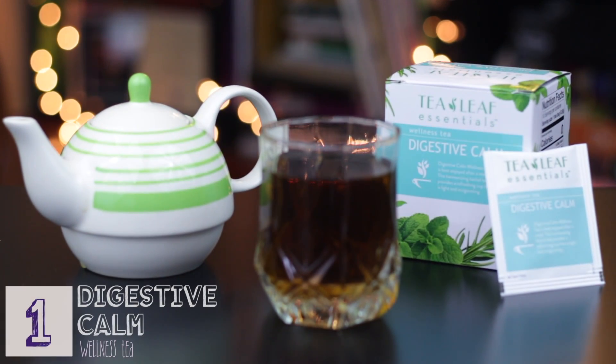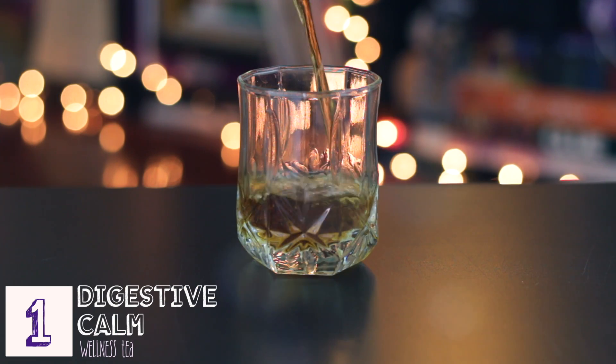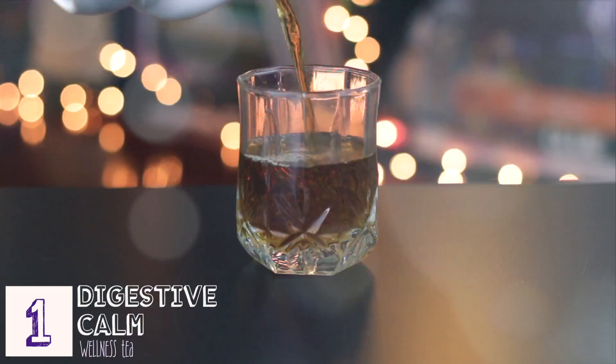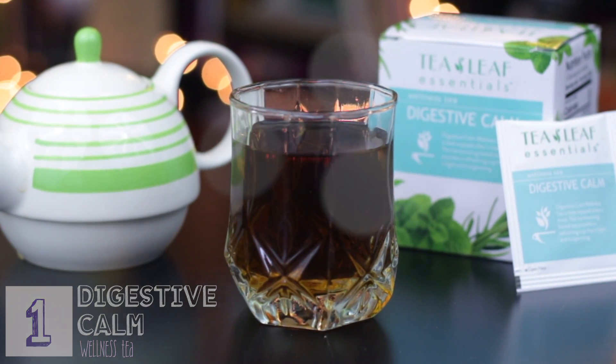So the first tea for our tasting today, we're starting a little bit more normal. This is Tea Leaf Essentials brand — never heard of it before. This is Digestive Calm Wellness Tea, a mix of peppermint, rosemary, and spearmint — a refreshing cup that is light and invigorating. Peppermint and spearmint together in a mint tea is really common. I actually had some earlier this morning that was a lemongrass and mint blend.